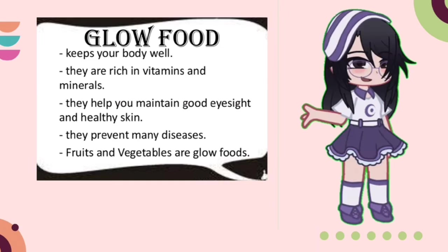Last but not the least, we have Glow Food. It keeps our body well. They are rich in vitamins and minerals. They help us maintain good eyesight and healthy skin. They also prevent many diseases. Fruits and vegetables are Glow Food.